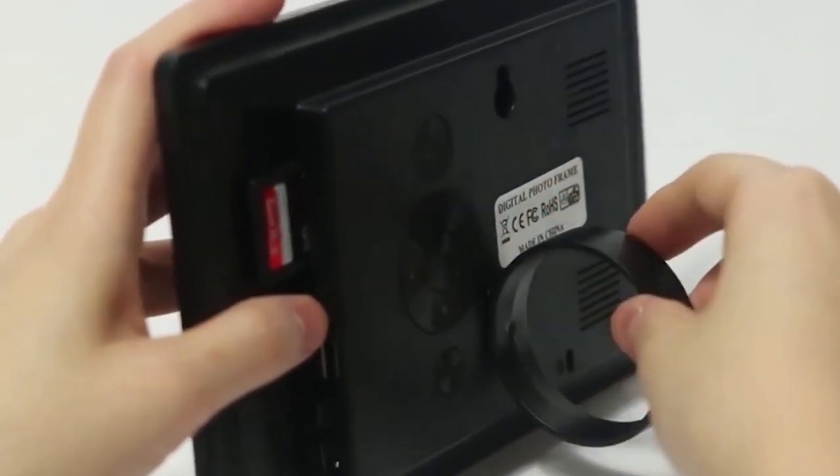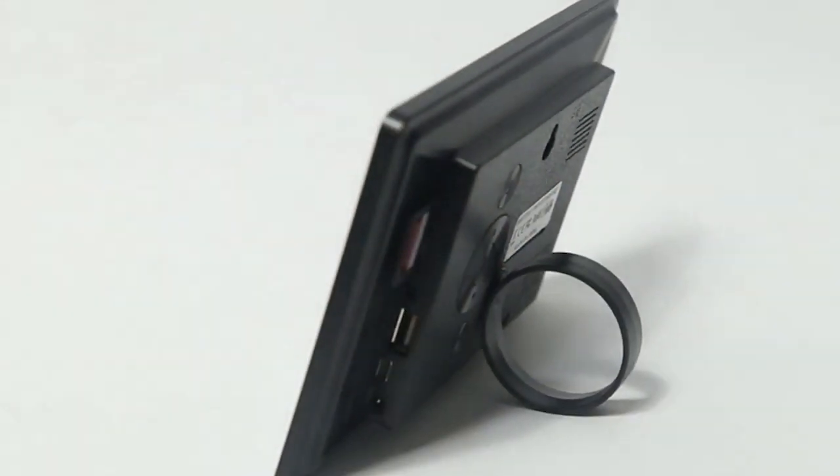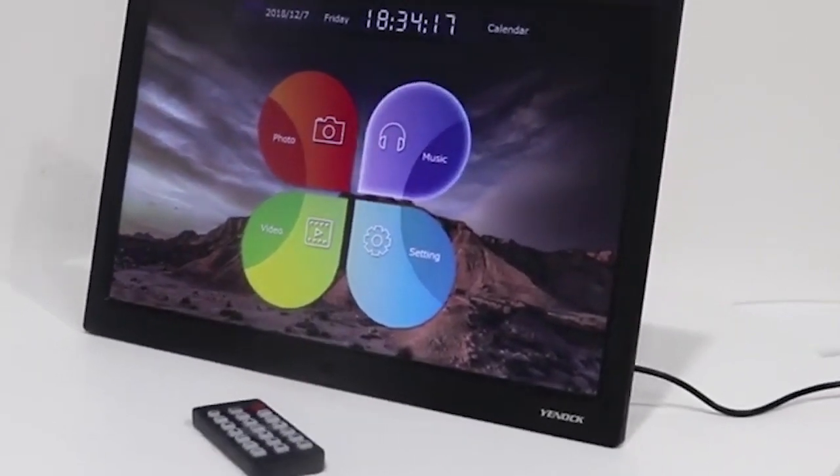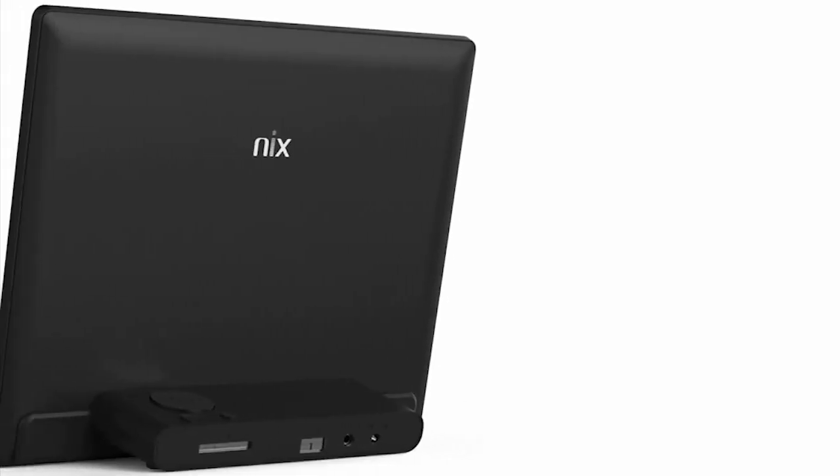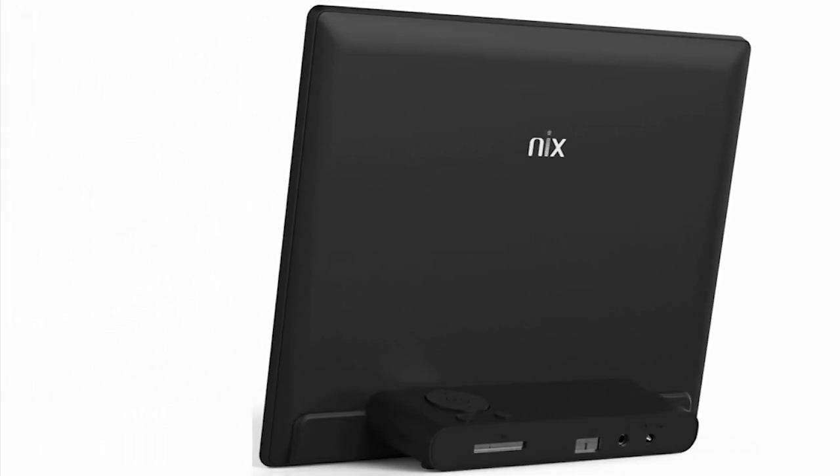With the evolution of technology, we tend to capture special moments and leave them sitting on our phones or in the cloud. But with digital photo frames, you can display your favorite photos in your home. Plus, they make excellent gifts for your loved ones. We put together a list of 5 best digital photo frames.